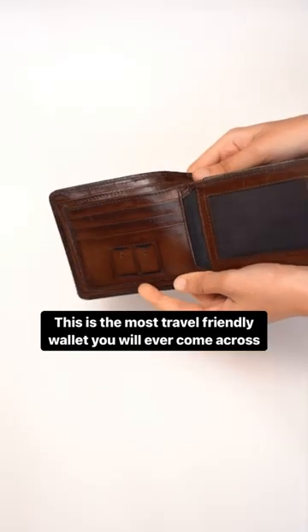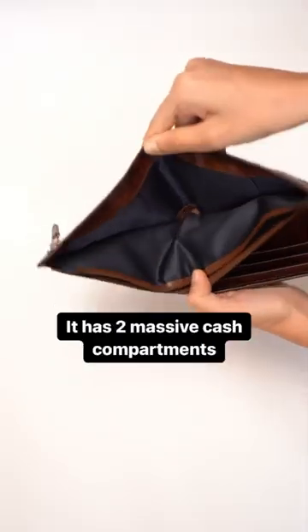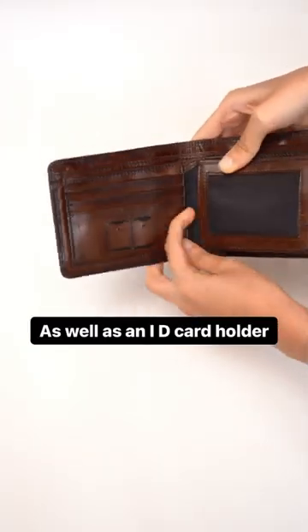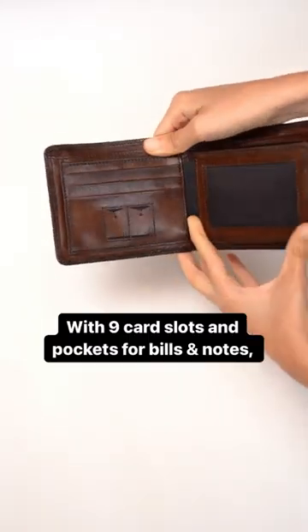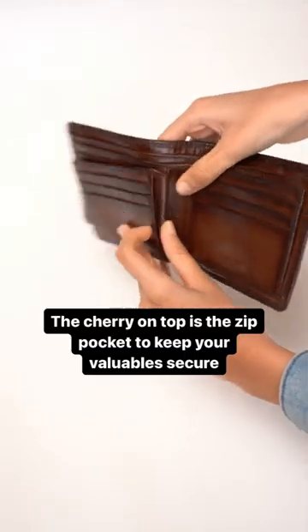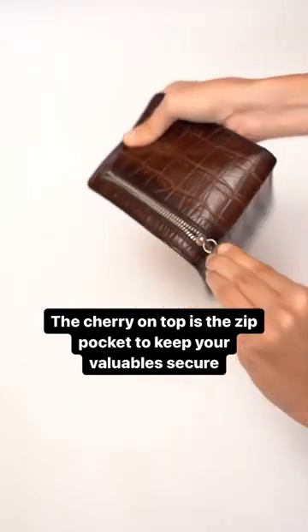This is the most travel-friendly wallet you will ever come across. It has two massive cash compartments, and it even has two SIM card slots, as well as an ID card holder. With nine card slots and pockets for bills and notes, the cherry on top is the zip pocket to keep your valuables secure.